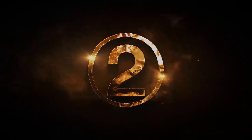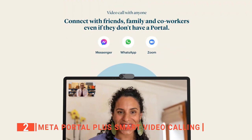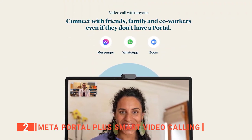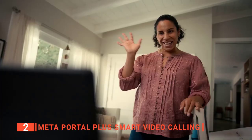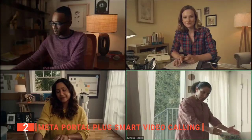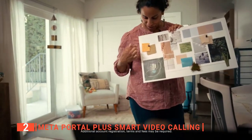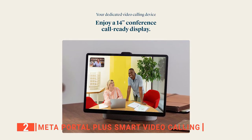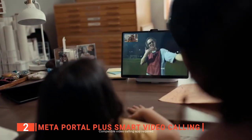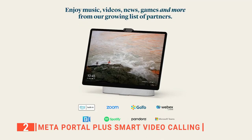Next on this list is the Meta Portal Plus Smart Video Calling. This smart gadget is designed to build relationships at work and at home, allowing you to use Messenger, WhatsApp, and Zoom — just one tap away from friends and co-workers, without needing to set up a monitor or hold up a phone. It offers a more natural connection with an intelligent camera that automatically adjusts so you can move freely and stay in frame, while smart sound ensures you're always heard. It features a brilliant 14-inch HD tilting display and room-filling stereo speakers.